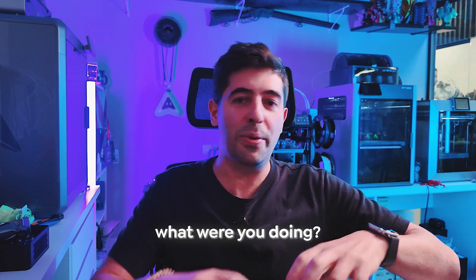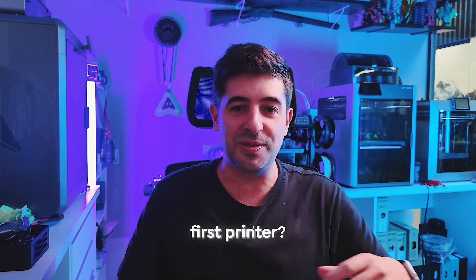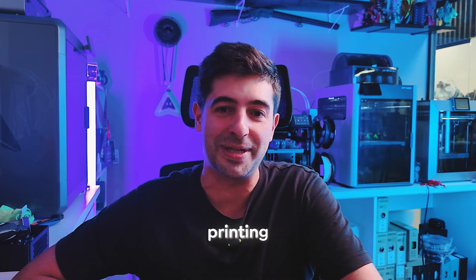I have here with me James Bowen, and he has a very cool STLflix subscriber story that we'd like to share. Before we get to that, James, how did you start with 3D printing? What were you doing? What was your first printer? Tell us a little bit about your 3D printing story.